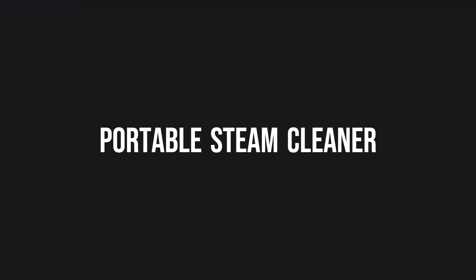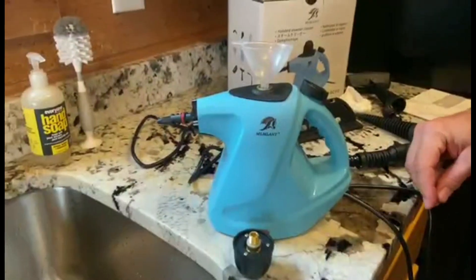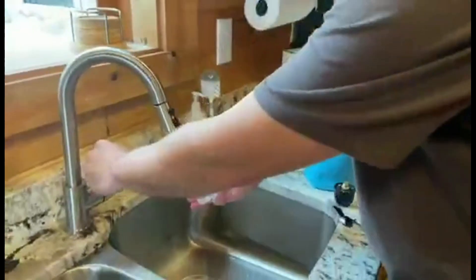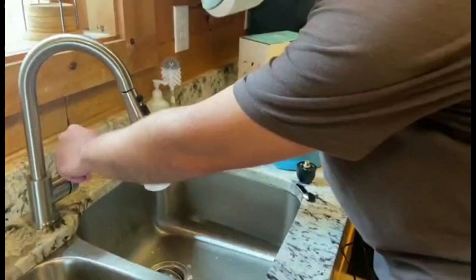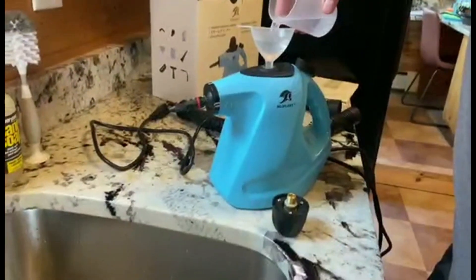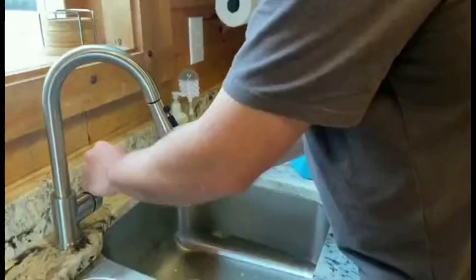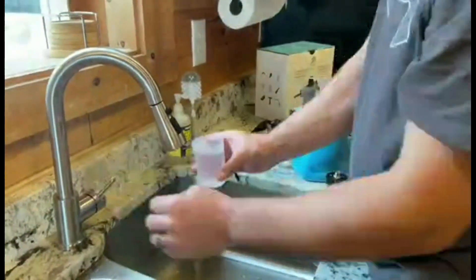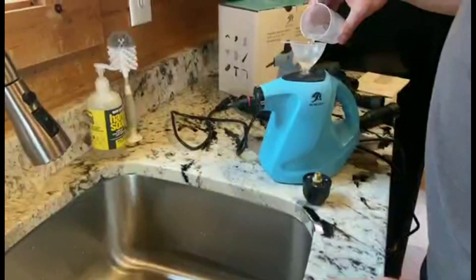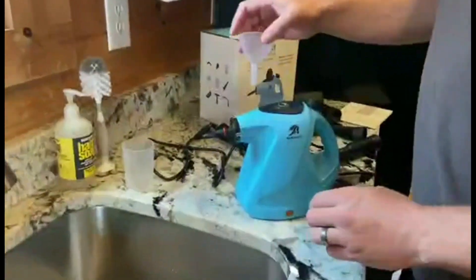Portable Steam Cleaner. Experience the power of steam cleaning with the Melant Handheld Steam Cleaner. This portable steam cleaner is designed to tackle a variety of cleaning tasks in your home. With its large 450 milliliters capacity, it provides continuous steam for longer cleaning sessions without the need for frequent refills. The nine-piece accessory set includes attachments for different surfaces and purposes, allowing you to clean your sofa, bed bugs, floors, toys, and more with ease.